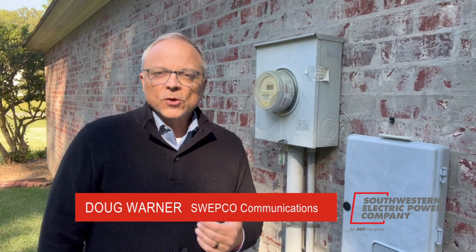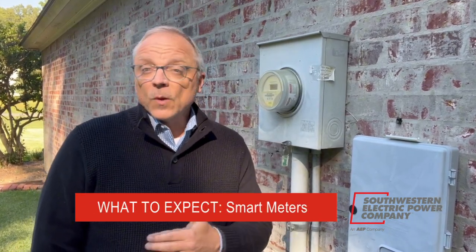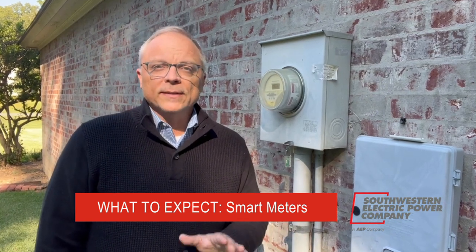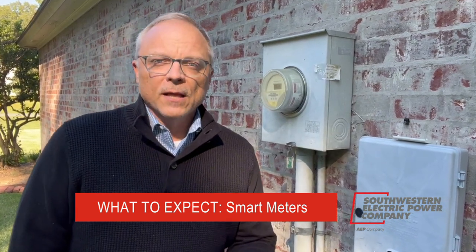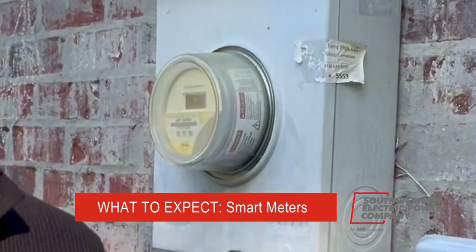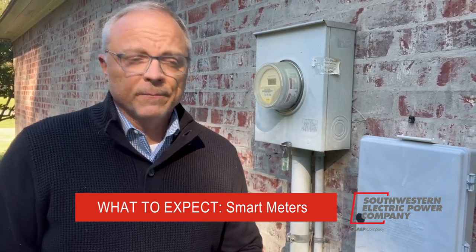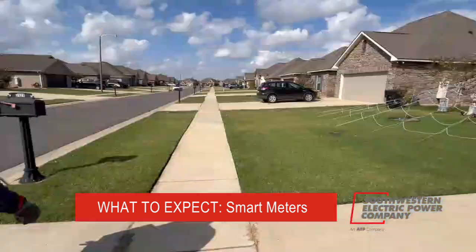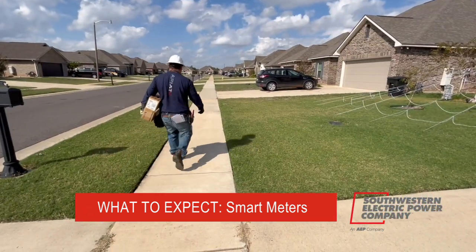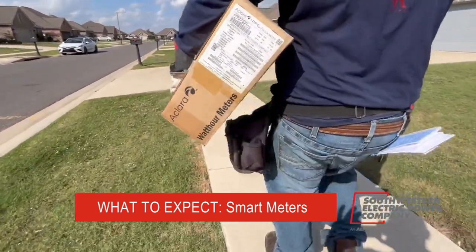Hey everyone, it's Doug Warner with Southwestern Electric Power Company. I want to talk to you about an upgrade to our meters coming to SWEPCO customers all across Louisiana. We are upgrading our technology to smart meters. I still have one of the old ones, but it won't be here for long because I'm on a list to have mine replaced with a smart meter in Bossier Parish, Louisiana. We are nearing completion of nearly 200,000 smart meter installations across Texas, and now thousands more are headed across Louisiana.